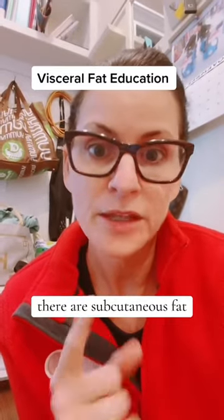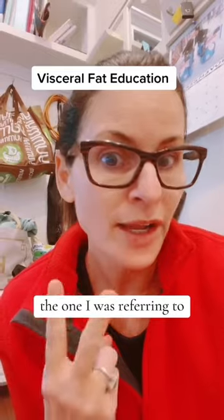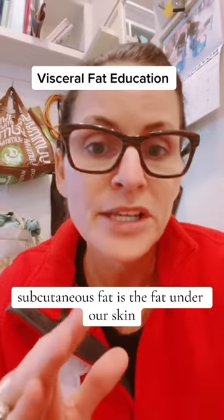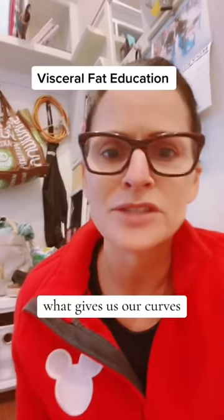There is subcutaneous fat — the one you're referring to — and there's also visceral fat, the one I was referring to. What you probably don't understand is these types of fat are very, very different. Subcutaneous fat is the fat under our skin; it's what you can pinch an inch with, what gives us our curves.